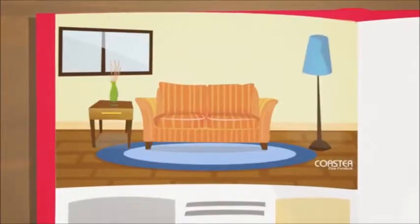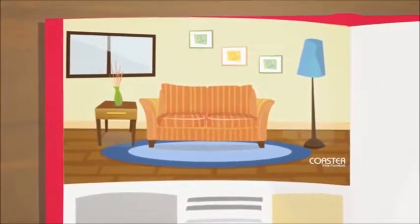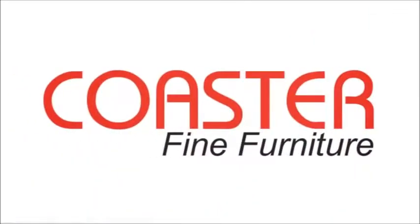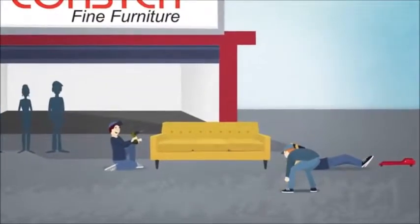When it comes to furnishing your home, you want the comfort that comes with great quality and great service. You need a brand name that's reliable and dependable. Coaster Fine Furniture sets the bar by offering the best value and the finest service to our customers.